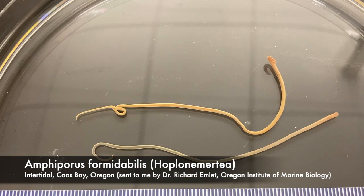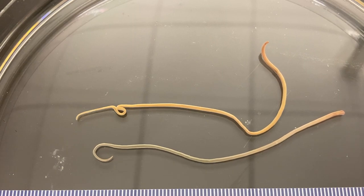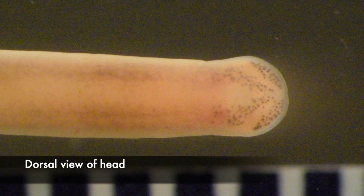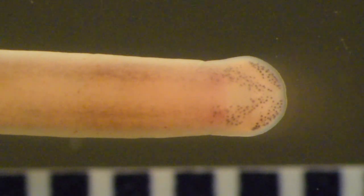The last species we have to look at is Amphiporus formidabilis. Again, there are lots of ocelli on the dorsal surface of the head, but their arrangement is different than in the other species we have looked at.